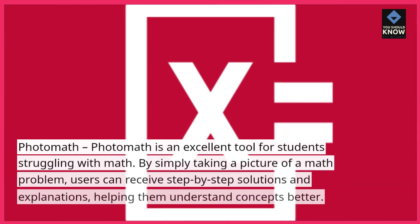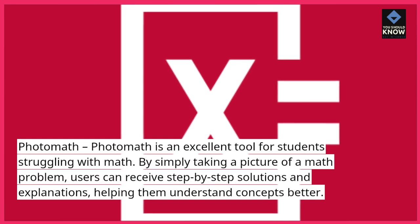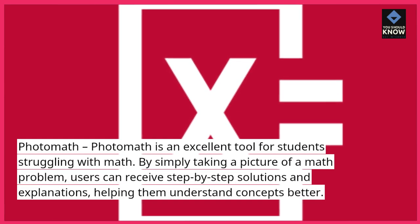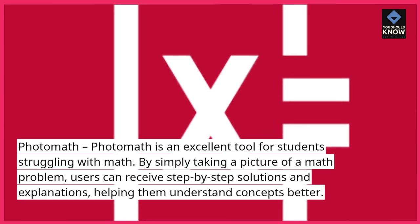Photomath. Photomath is an excellent tool for students struggling with math. By simply taking a picture of a math problem, users can receive step-by-step solutions and explanations, helping them understand concepts better.